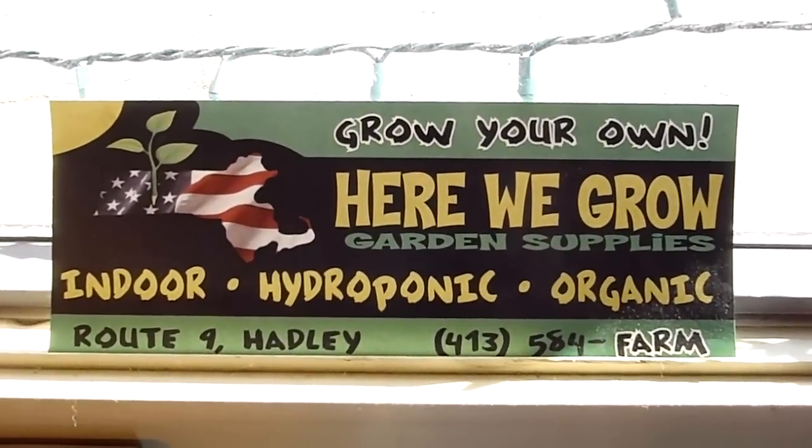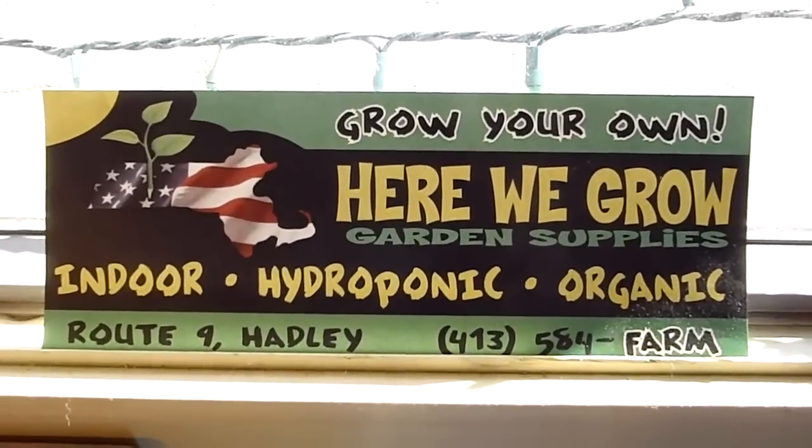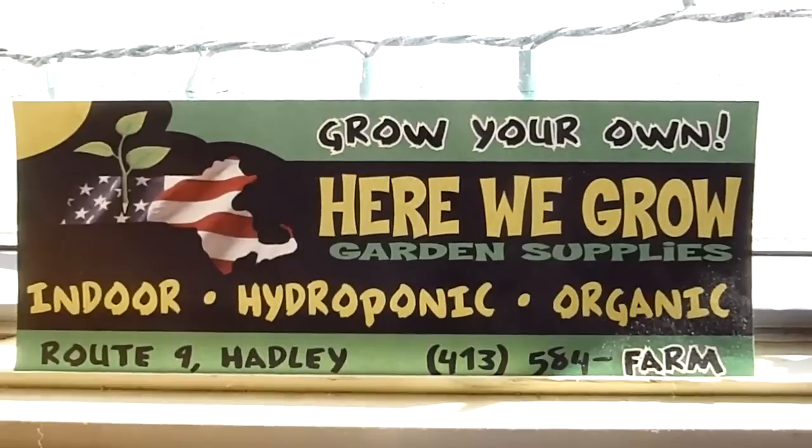Hello and welcome back to Here We Grow. We are an indoor, hydroponic, and organic garden supply store located down on Route 9 in Hadley, Massachusetts.